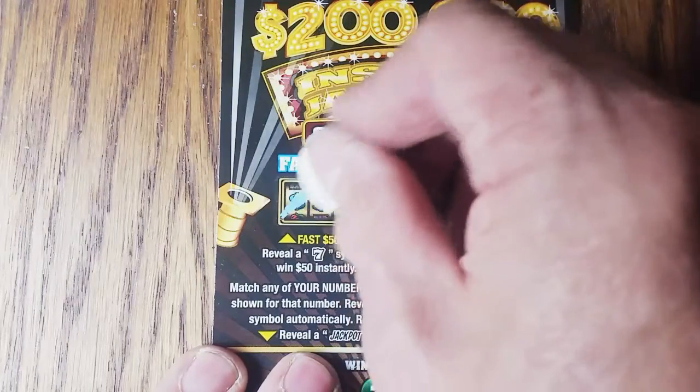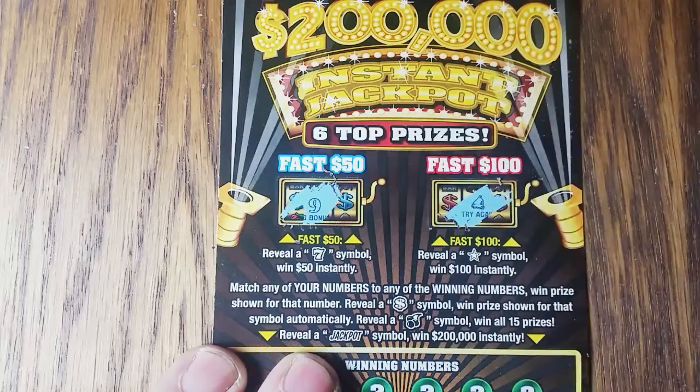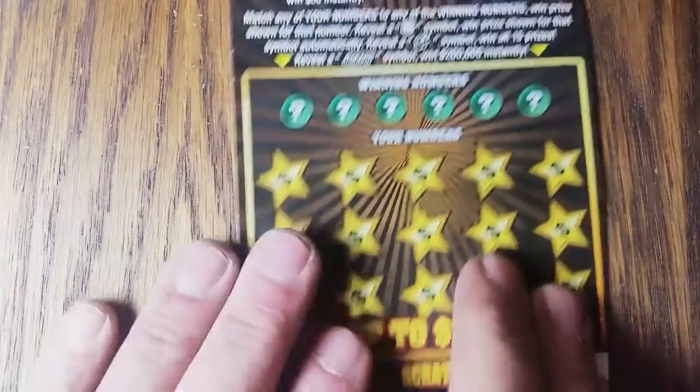Let's check the bonus area first. 9 — not a 7, no. And bell — not a star. No winners there.